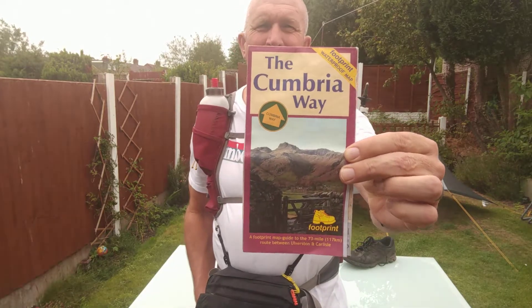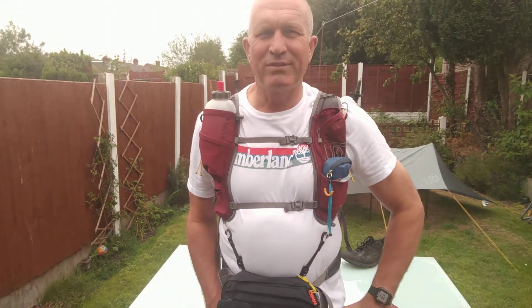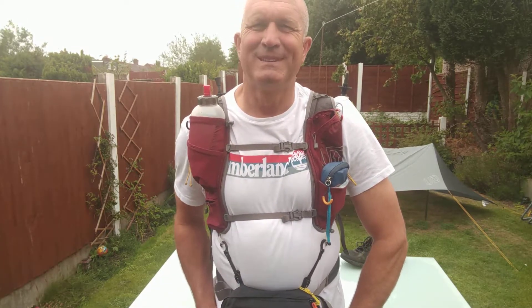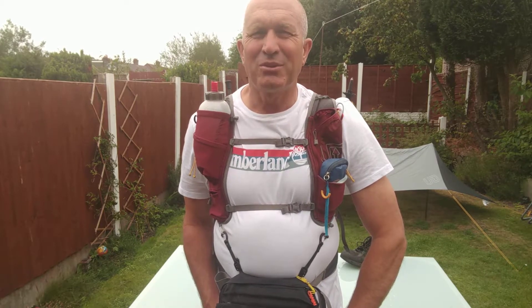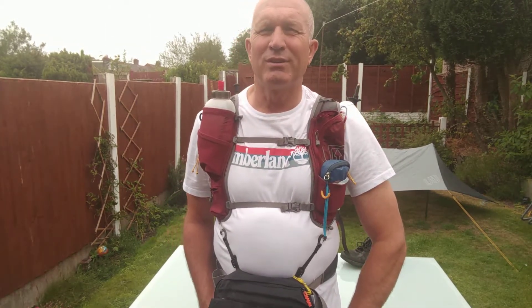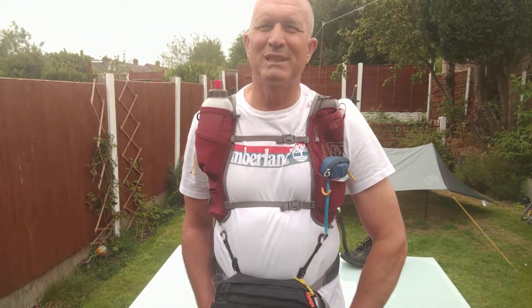Good afternoon YouTube, here is my kit debrief for the Cumbrian Way which I just completed from August the 5th to August the 9th. I make that 96 hours or 4 days. Started on August the 5th at 12:30 from Alston train station and then walked to Carlisle train station on the 9th at 12:30 — so more or less 4 days of completion.